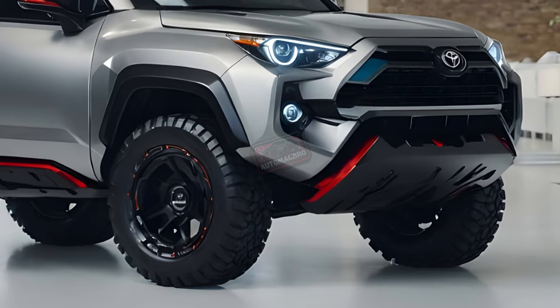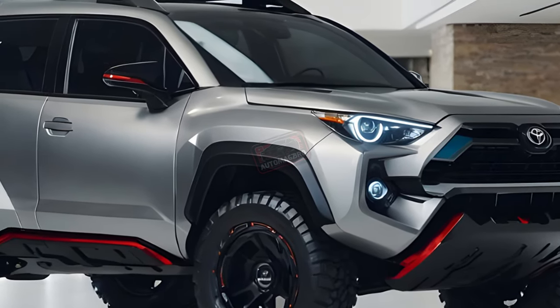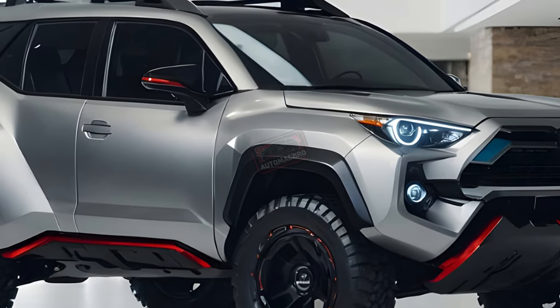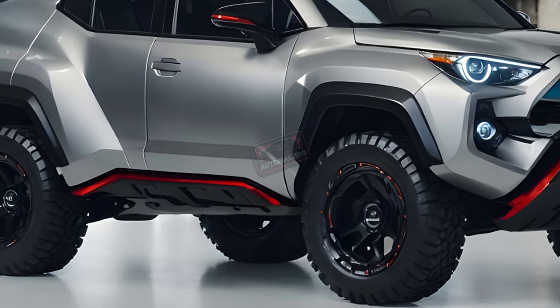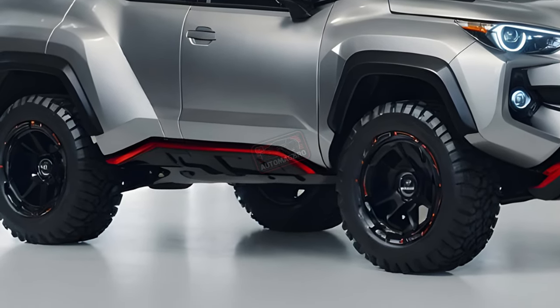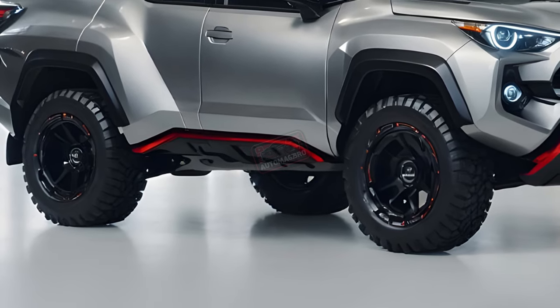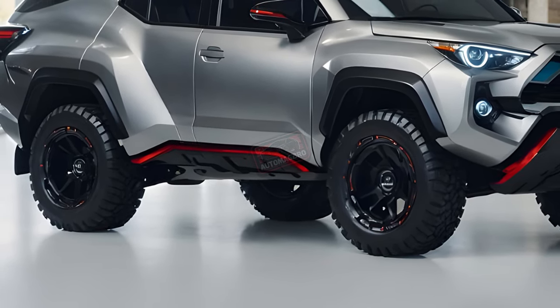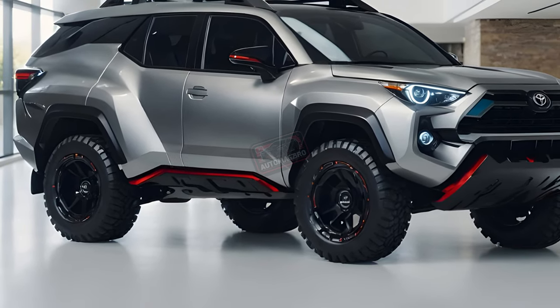Toyota has confirmed the new 4Runner will share its platform and mechanics with the Land Cruiser. This strategic move positions the 4Runner as a more affordable alternative. The Land Cruiser starts in the mid $50,000 range, whereas the current 4Runner sits comfortably in the $40,000 range. This price gap allows Toyota to integrate the 2025 4Runner seamlessly into their SUV lineup.